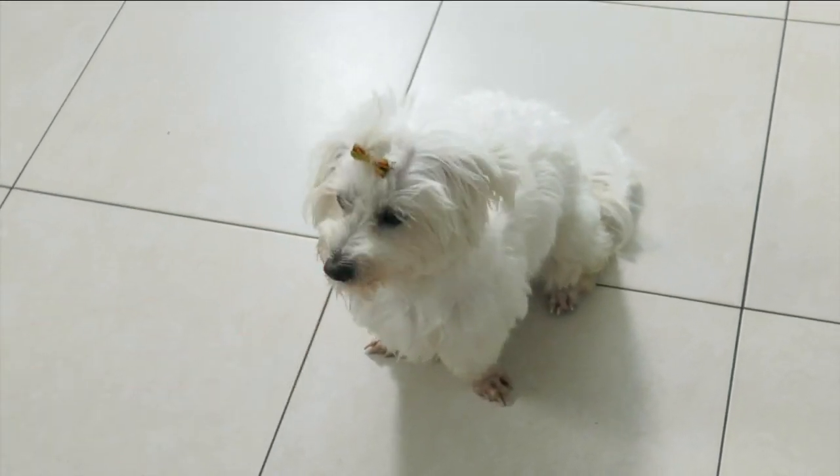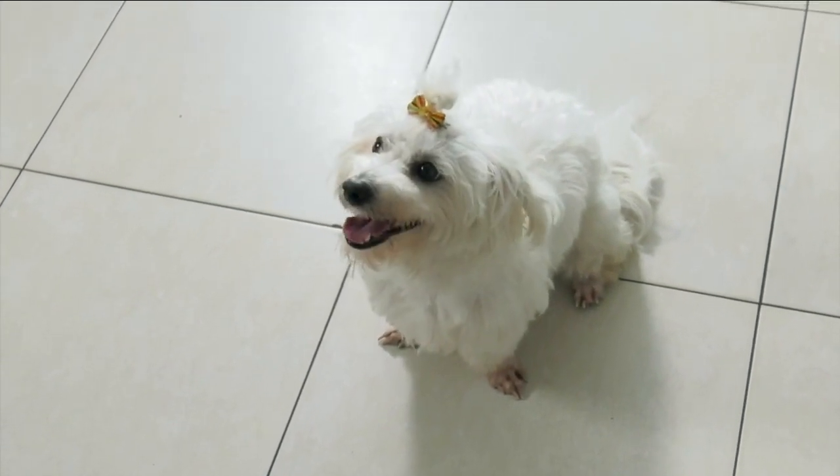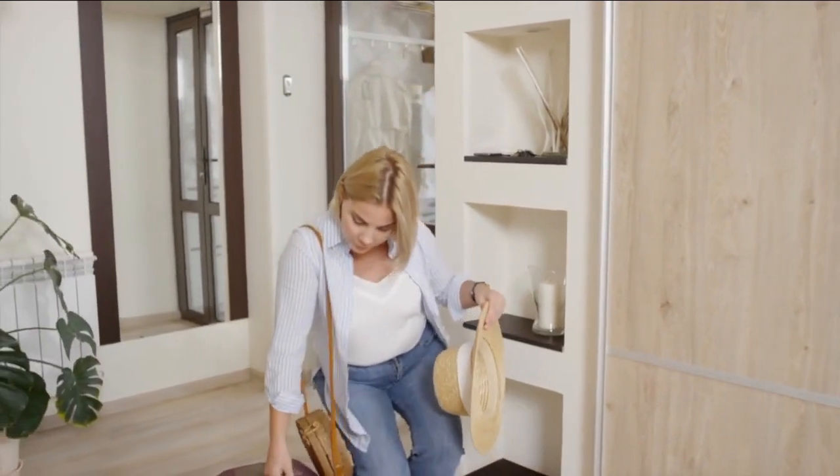Good morning, everyone. Hope you had a wonderful weekend. Boy, is this summer turning out to be a real charmer. So what'd you do? Did you go somewhere? Did you stay home? Did you take your pet? If you did, and you took your pet with you, hope you followed these five simple guidelines.